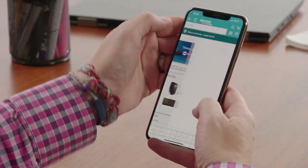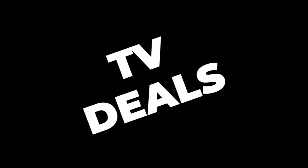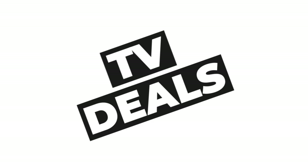And at 19 minutes 1 second, we have the best Le Creuset deals. Let's get started with the best Prime Day TV deals.